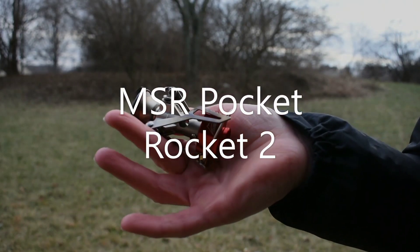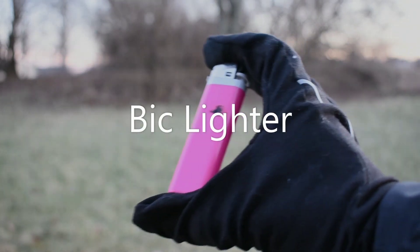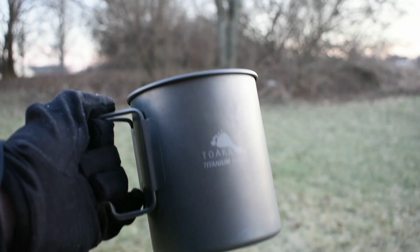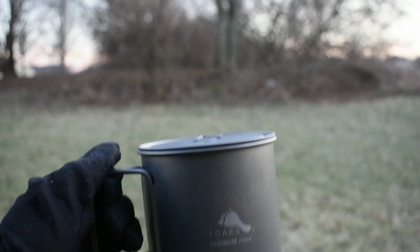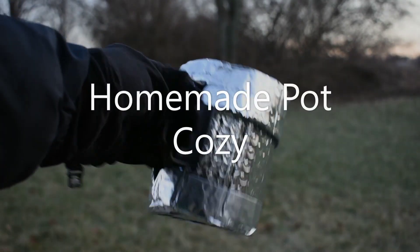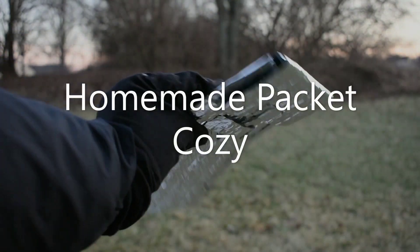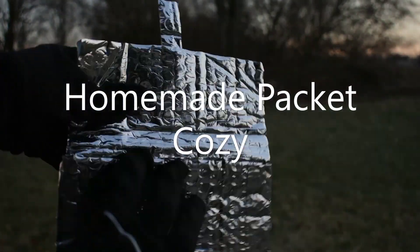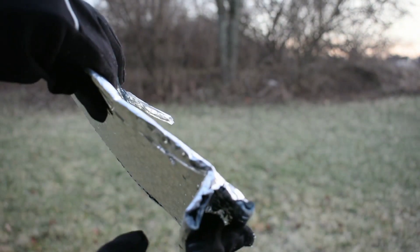I have the MSR Pocket Rocket 2 — it's not the lightest option on the market but it works well. I'll be carrying a full-size Bic lighter. The Toaks 750ml titanium pot and lid. I followed Darwin on the Trail's tutorial on how to make a homemade pot cozy and a homemade packet cozy, which I'll be taking both on trail. I'll be using the packet more in the cooler months and the pot cozy more in the warmer months.